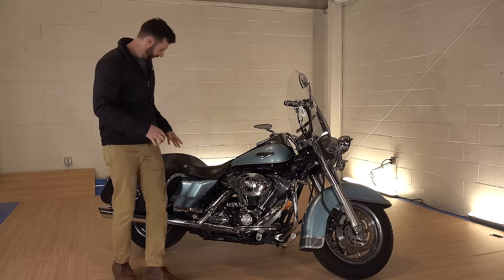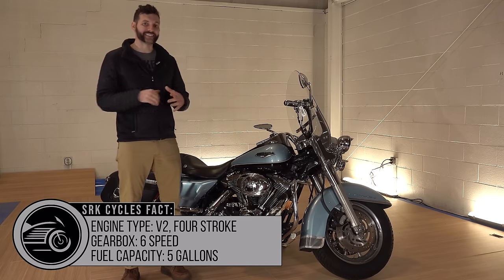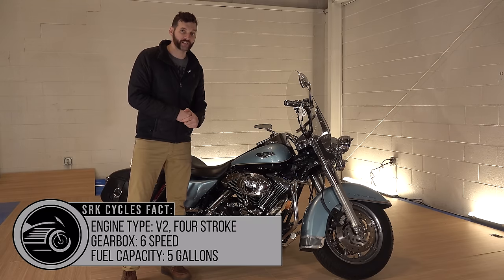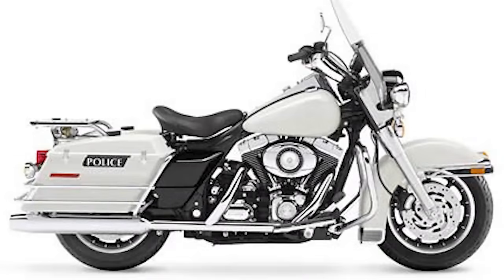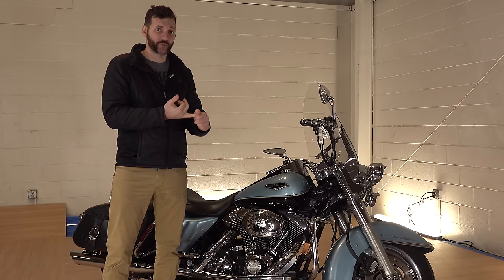You know it's a Road King Classic because of these cool looking soft bags. Now in 2007 they made six different types of Road Kings. They made the Road King Police Edition, the Road King California Police Edition.